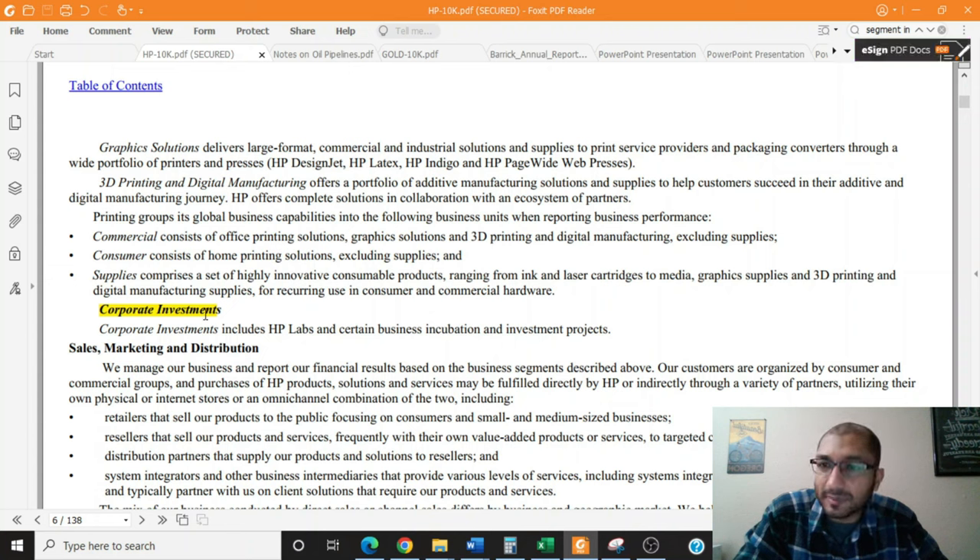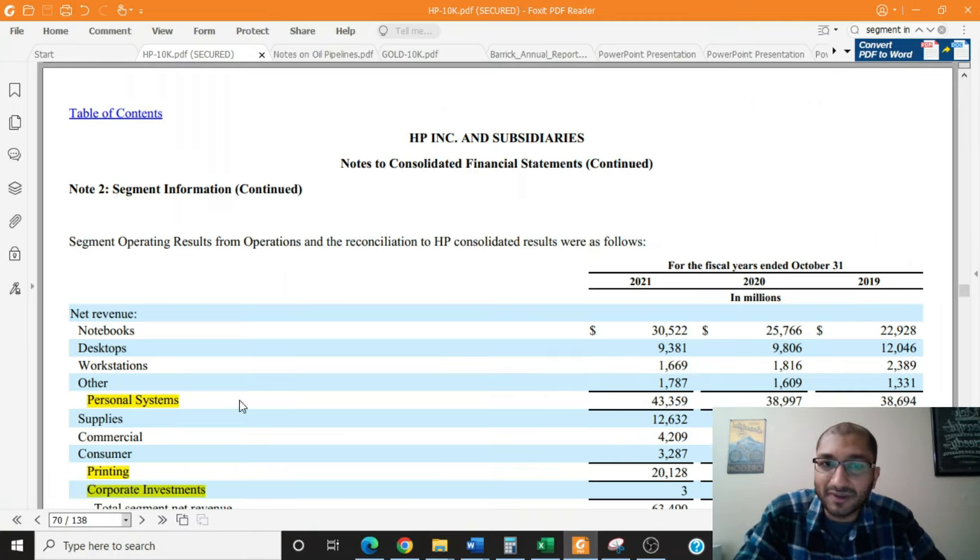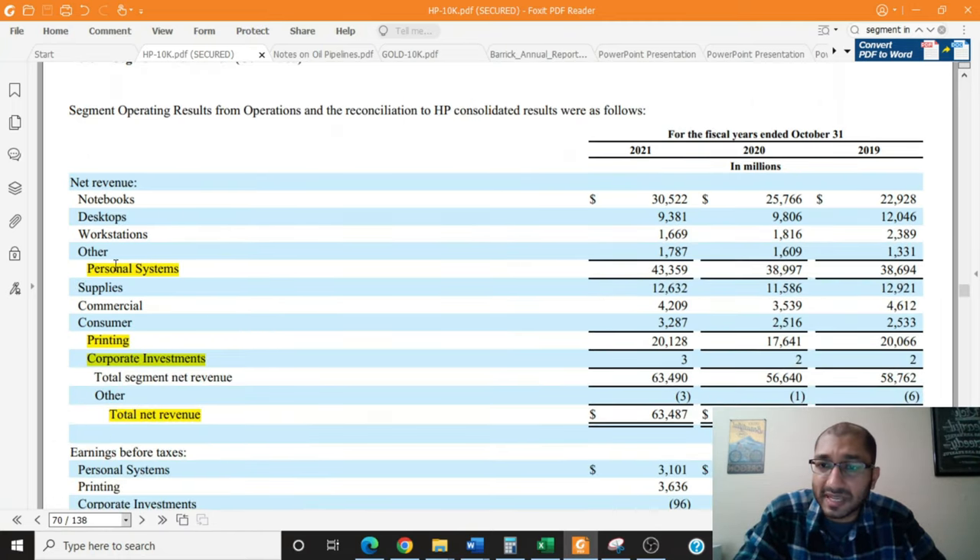HP's third and last business segment is its corporate investment segment. The corporate investment includes HP Labs and certain business incubation and investment projects. Now that we have a brief understanding of HP's three business segments, let's go to page 70 of this annual report where the company provides information about the revenue breakdown across its operating segments.